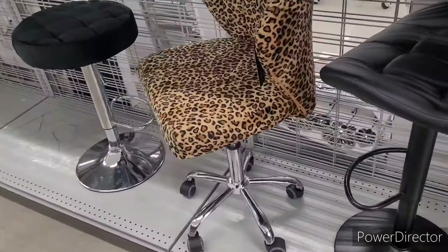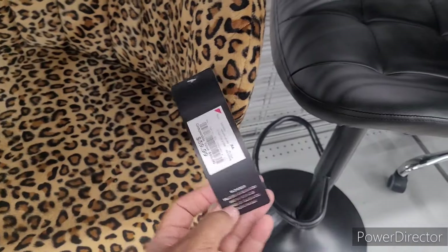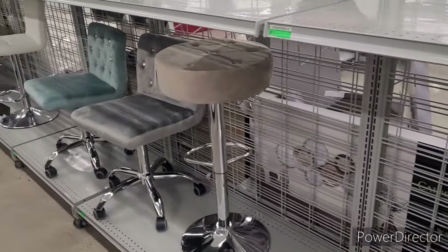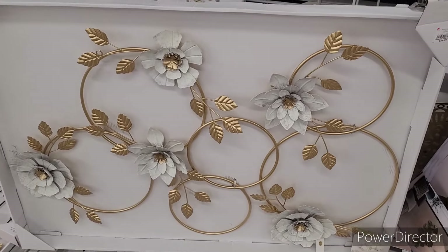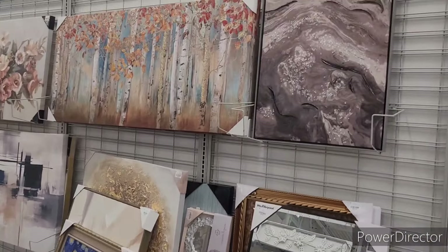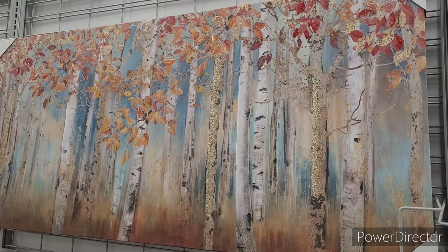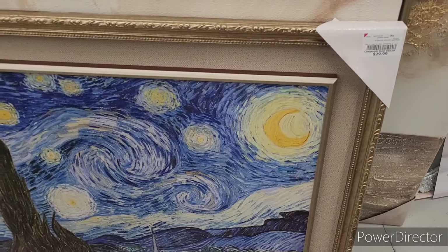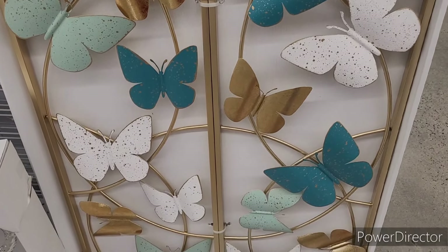I don't really have anything else over here but some little bar stools and rolling chairs — this one is $59. Oh, this is pretty, it is $35. This is what their picture and mirror section is looking like. I like this one up here for $40 — very beautiful over a sofa or in your dining room. This is nice at $30, I like this too — very beautiful, I love those colors.